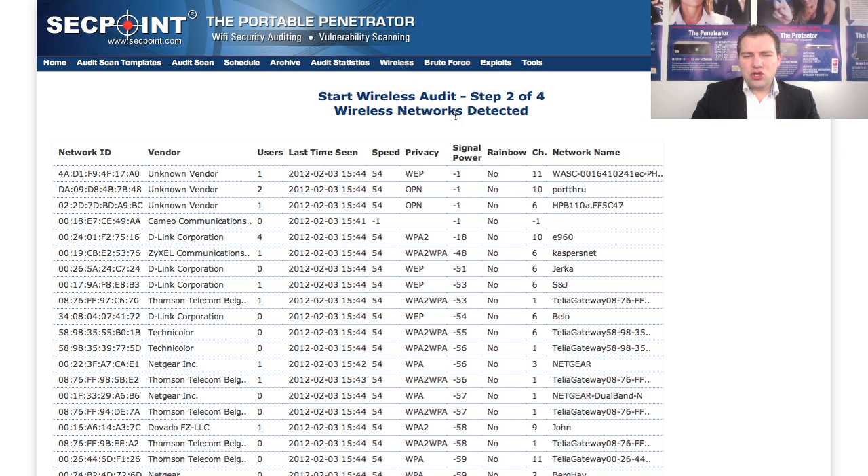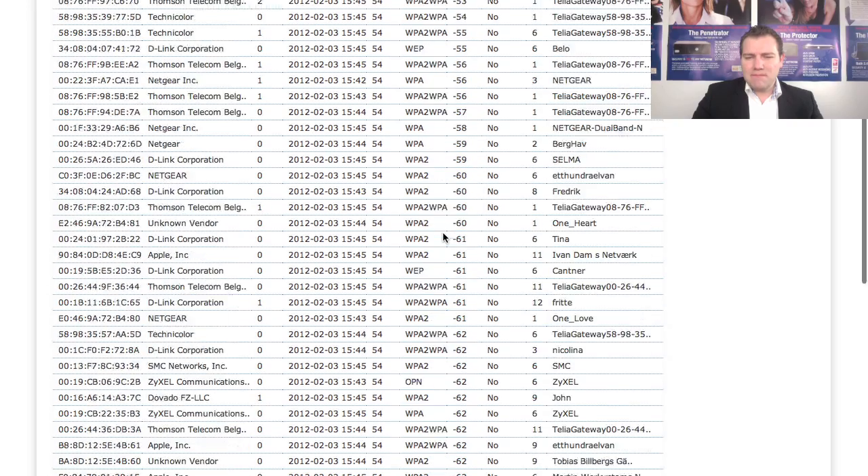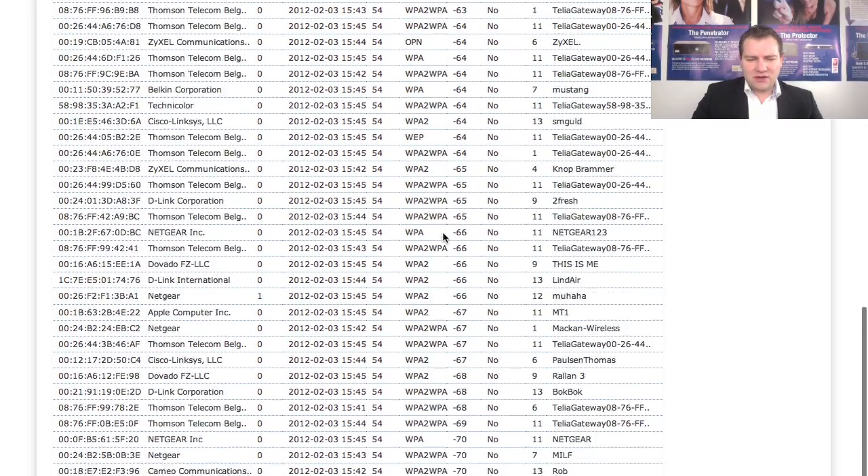In the overview you will notice it has been updated — you now see the vendor of the target access point. For example, you know if it is a D-Link, a Netgear, or some other brand, and that makes it more easy for you to crack it. You can also see that the networks with the strongest signal power are now at the top.